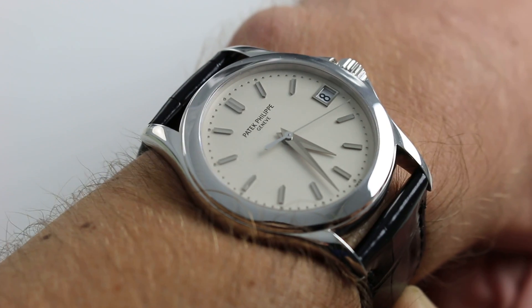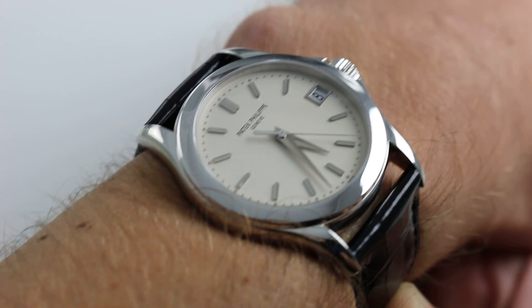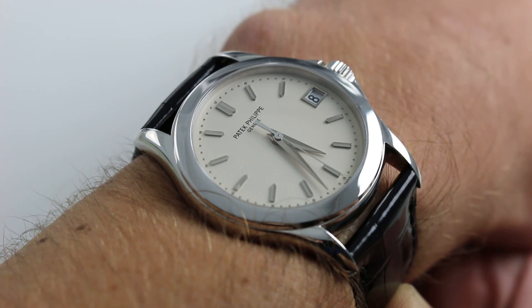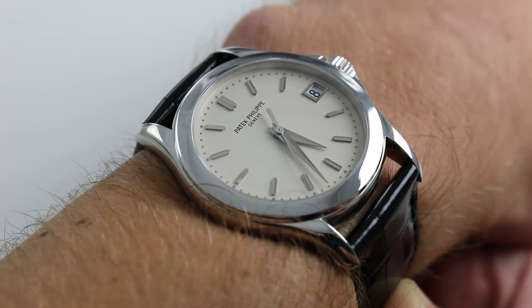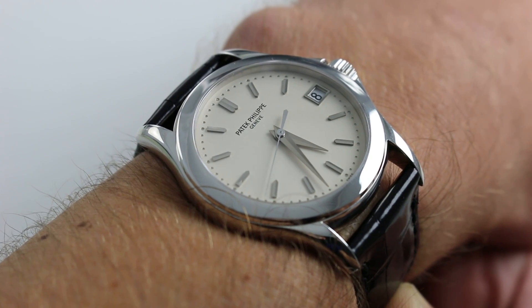Now produced from roughly 2000 to 2005, the 5107G was the progressive Calatrava in the collection at the time, combining some of the more modern features of automatic winding, the jump date, and center seconds that weren't necessarily part of the 1932 original, but have become accepted and even expected in the luxury watch segment as an option for Patek Philippe connoisseurs today.